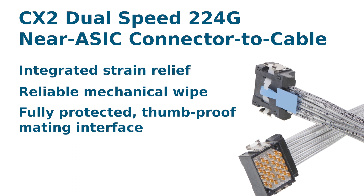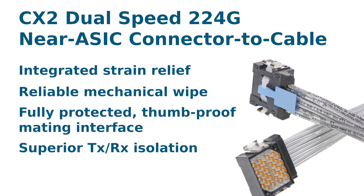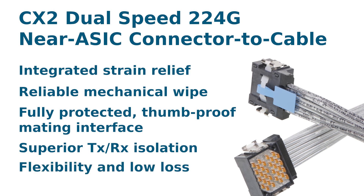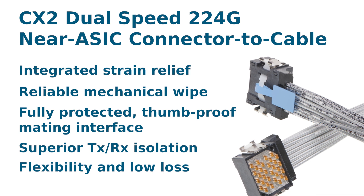An innovative shielding structure provides superior TX-RX isolation, and the connector also features a balanced trade-off between flexibility and low loss while maintaining mechanically robust connectivity.